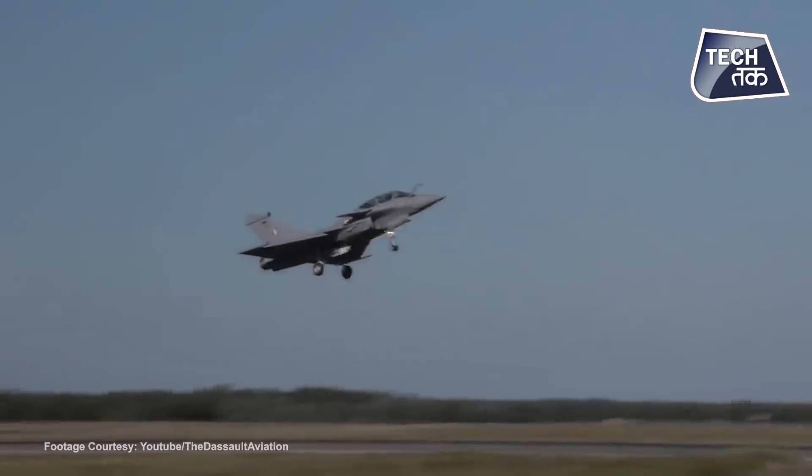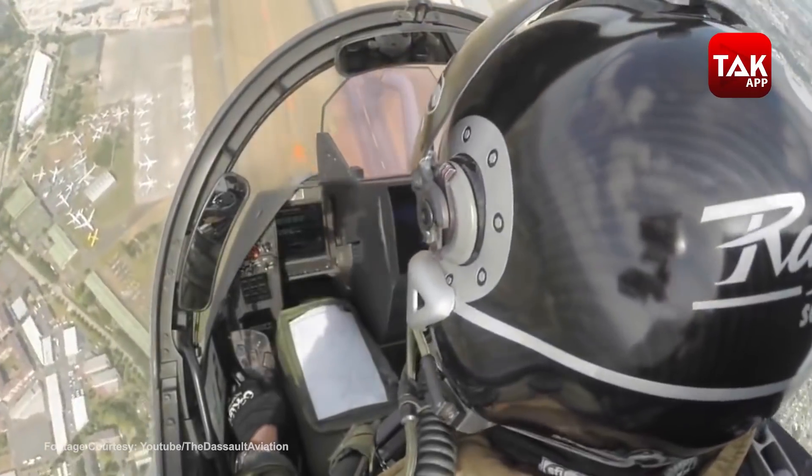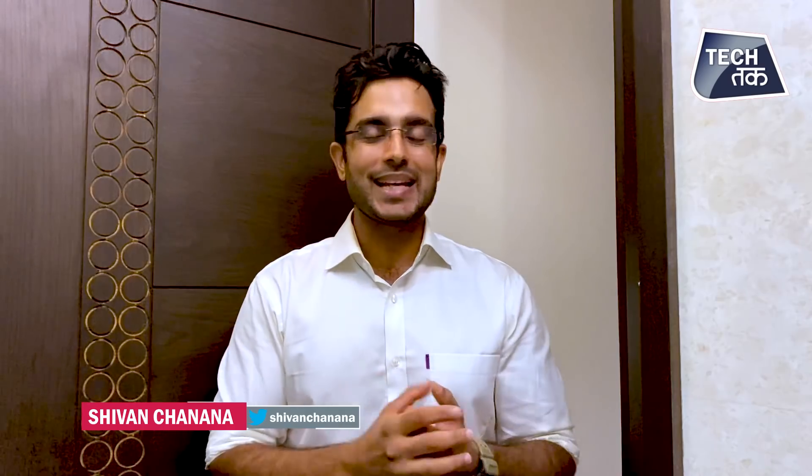French company Dassault's Rafale combat aircraft is a twin-jet combat aircraft that India has acquired. It is very exciting and a lot of people are excited about this fighter jet. It is equipped for long-range missions, short-range missions, ground attacks, and sea attacks.